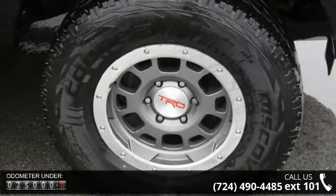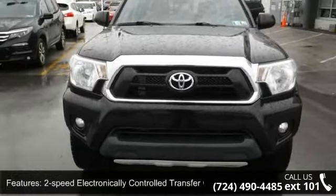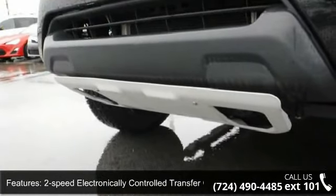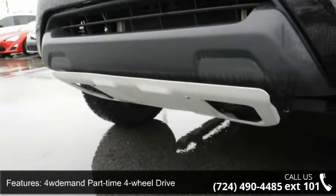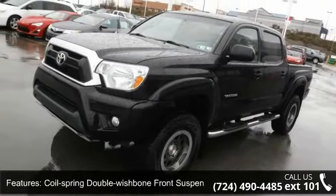This vehicle's top features include two-speed electronically controlled transfer case, four-demand part-time four-wheel drive, engine skid plate, coil spring double wishbone front suspension, front and rear stabilizer bars, and variable-assist PWR rack and pinion steering.